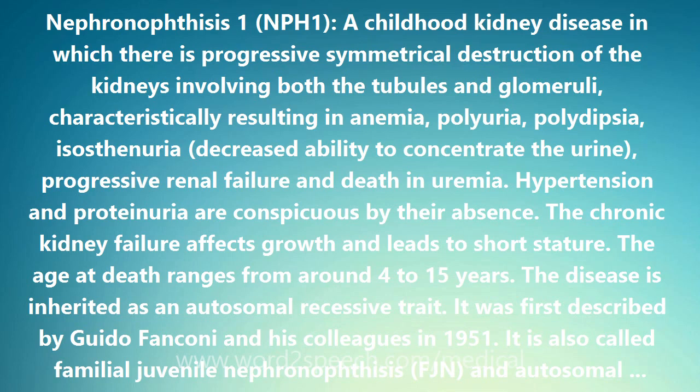The disease is inherited as an autosomal recessive trait. It was first described by Guido Fanconi and his colleagues in 1951. It is also called familial juvenile nephronophthisis (FJN) and autosomal recessive medullary cystic kidney disease.